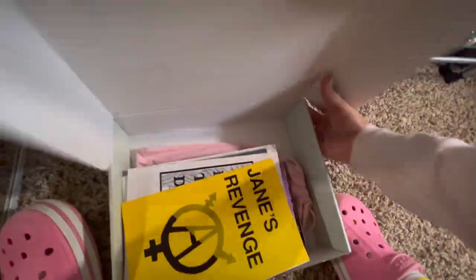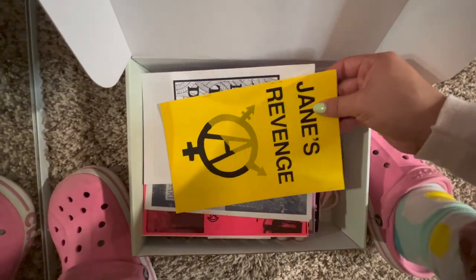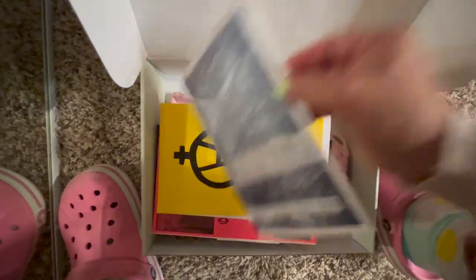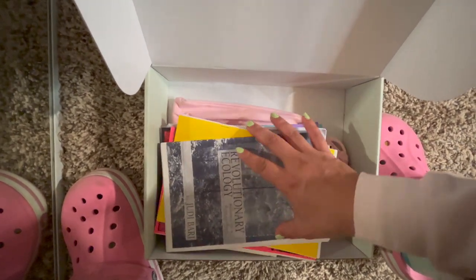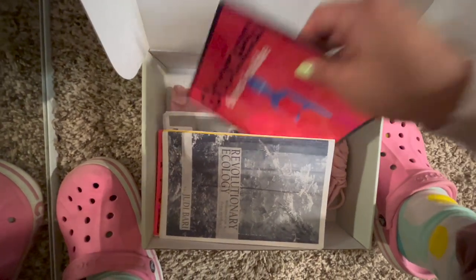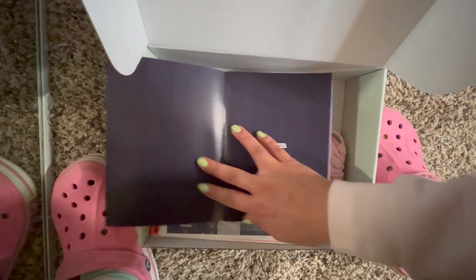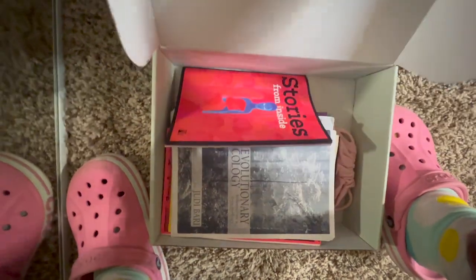In case you haven't heard of zines — they're short for magazines, basically grassroots locally printed small publications. I got a bunch of these at the San Diego Zine Fest. They're a way for people who don't normally have access to mainstream publishing to create their own opportunities to communicate and publish their ideas.